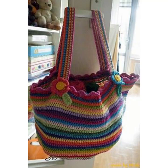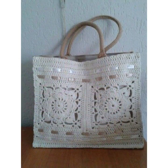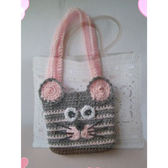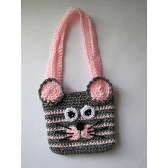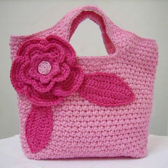Hello my dear viewers, once again welcome back to my channel. In this video I am going to show you very stylish, comfortable DIY handmade crochet bag designs with lots of different ideas.